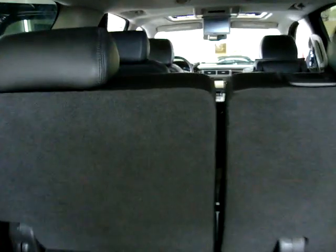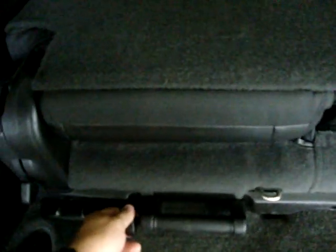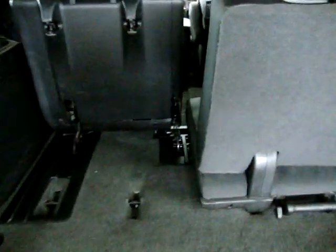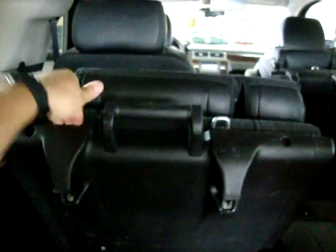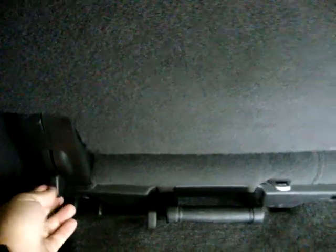The third-row seats are a split bench in the back. You can flip this lever to lower the back, then flip this one up to lift the seat, which gives you more cargo room — and it'll stay up on its own. To let it down, just push the lever and drop it and it goes right into place. You can also remove them completely by flipping this down, pulling hard, and stowing them in your garage.